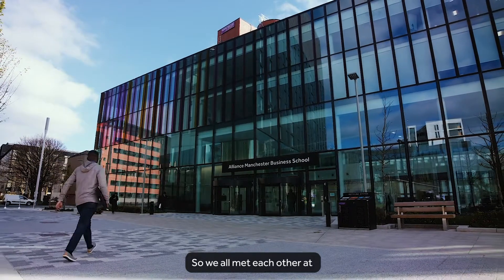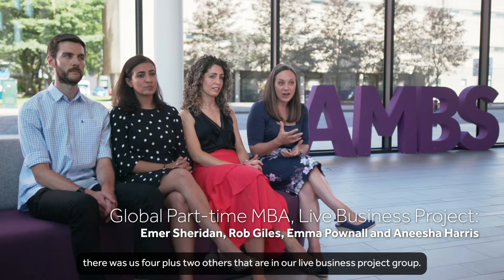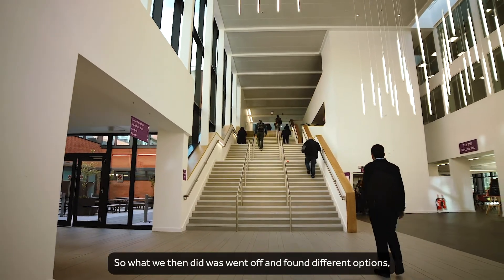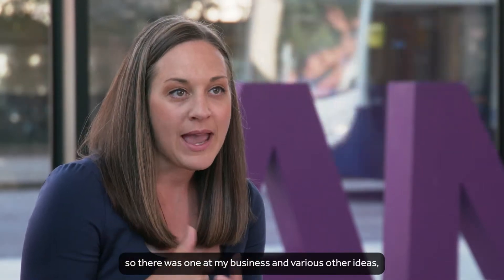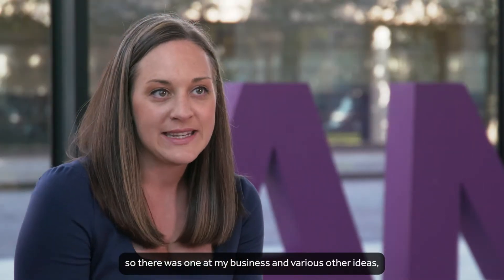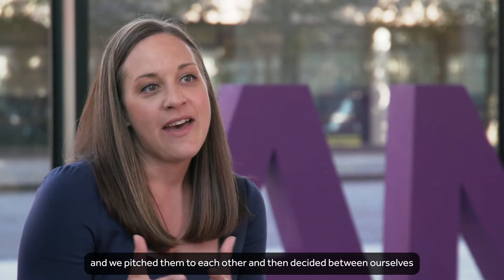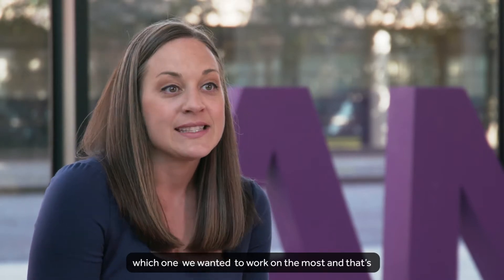We all met each other at various modules that we completed through the program. There was us four plus two others that are in our live business project group. What we then did was went off and found different options — there was one at my business and various other ideas — and we pitched them to each other and decided between ourselves which one we wanted to work on the most. That's how we came up with the one that we worked on.